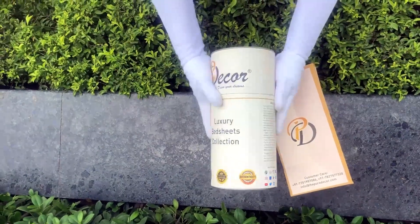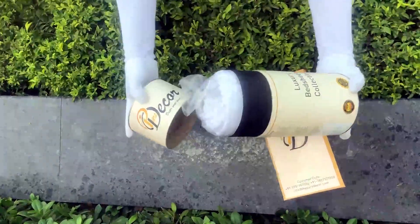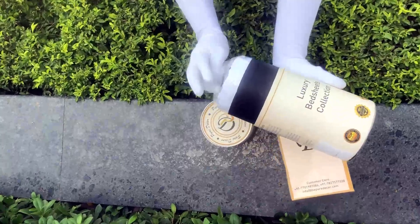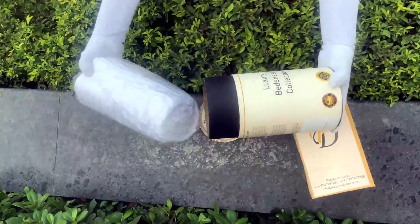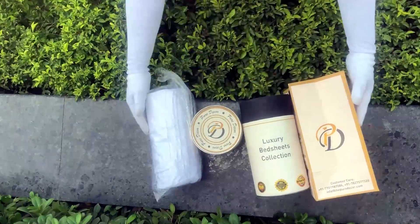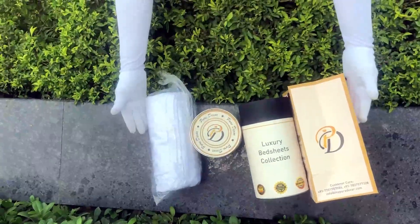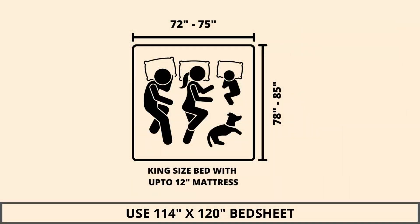You will also get a paper bag along with this box, specially curated for this unique cylindrical packaging, to make it a perfect gifting choice. As it is rightly said, a product is known by the design of its packaging. Here at Pure Decor, we understand the importance of packaging, thereby serving you a perfect product with the perfect packaging.